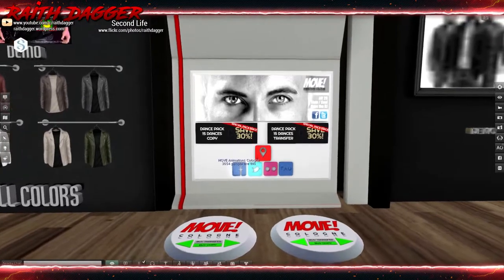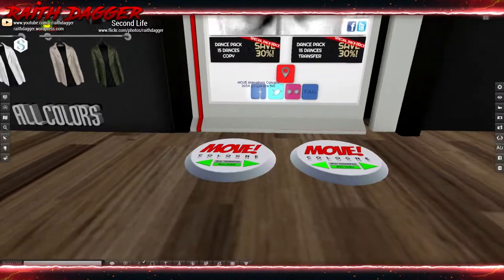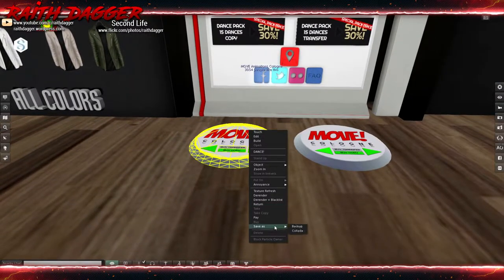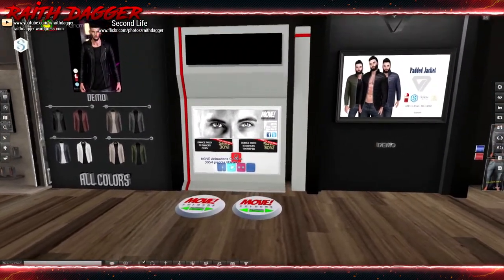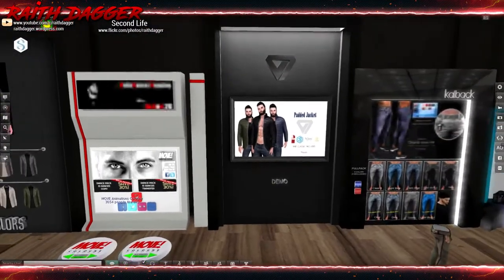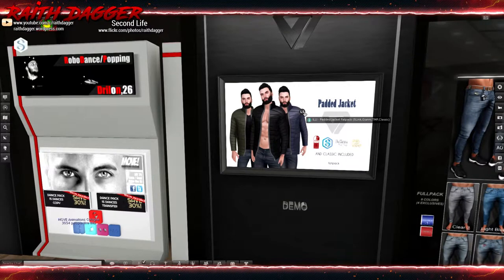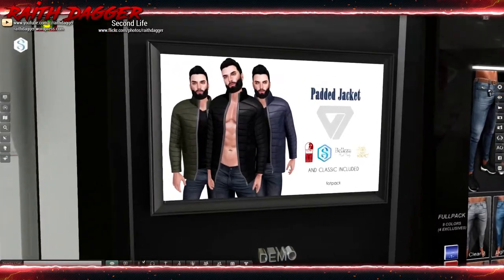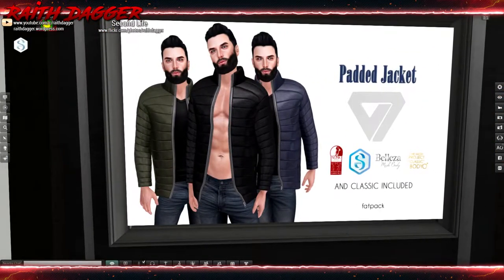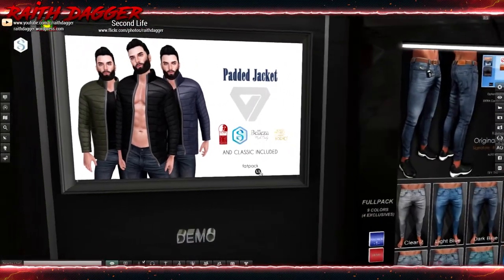Move Cologne — some more dance animations. How much are their dances? Like 300? There's a padded jacket here too — I think someone else has a padded jacket at this event as well. Slink, Signature, Beleza, and Mesh Project — classic included.